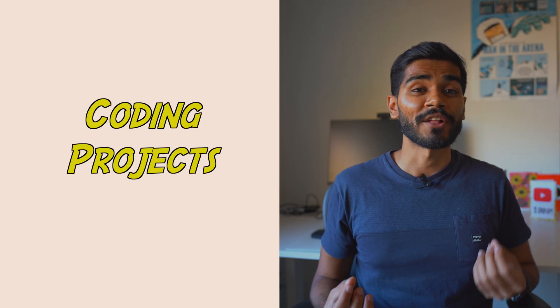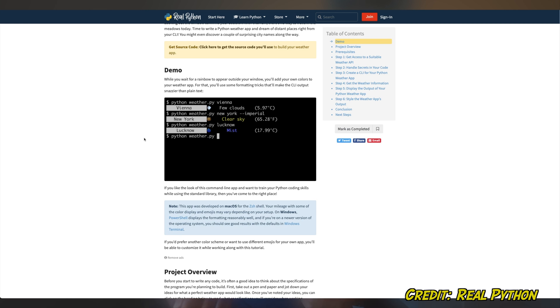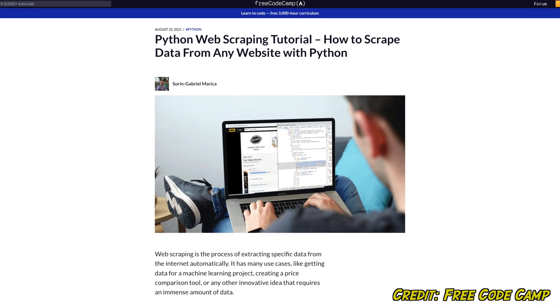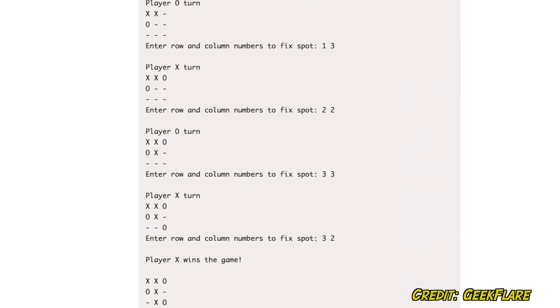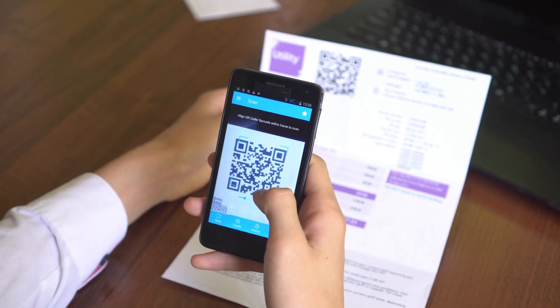Now let's talk a little bit more about coding projects. Some examples include creating a weather app, building a web scraper to scrape data off your favorite websites, coding games like tic-tac-toe or rock-paper-scissors, or even building a QR code encoder and decoder.